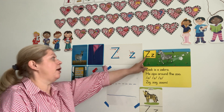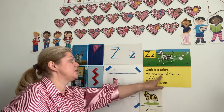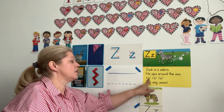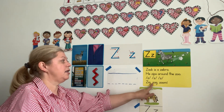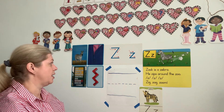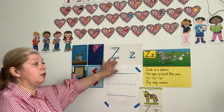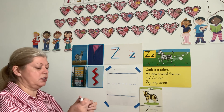As we said before, we have our zebra here. Zach is a zebra — he zips around the zoo. Zzz, zzz, zzz — zig, zag, zoom. Very good. I have one more picture of Zach here, and here is a board that will show us how we make the letter Z.